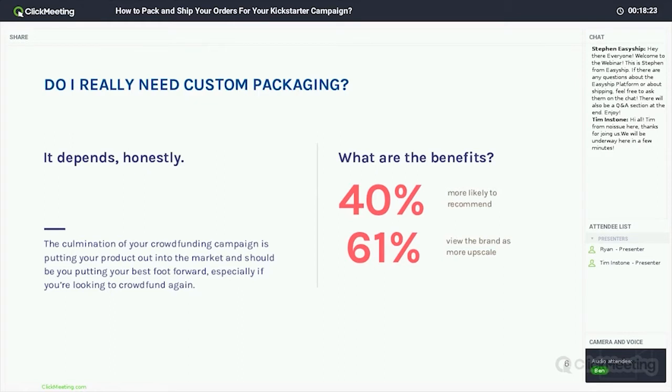So what are the benefits of custom packaging? Custom packaging can help showcase both the legitimacy of your business to your funders as well as encourage customer loyalty and retention. It's the little things that work for you when it comes to shipping. In the Dotcom Distribution study, they found that 40% of online shoppers reported that branded packaging made them more likely to recommend a product to their friends.